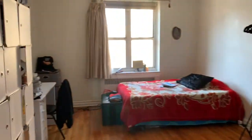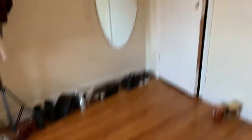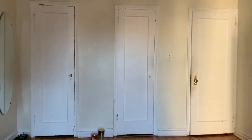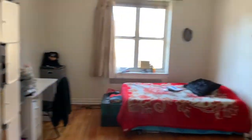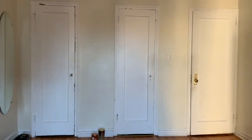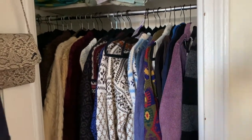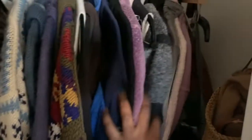Okay, so welcome to my room. This is the overview of everything. Let's start here — I have these two closets. This one is kind of mostly inventory. I have a ton of wool sweaters that I'm selling.